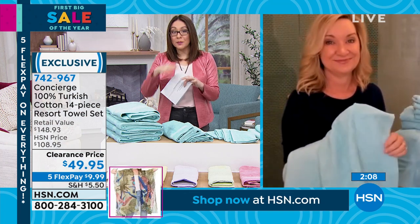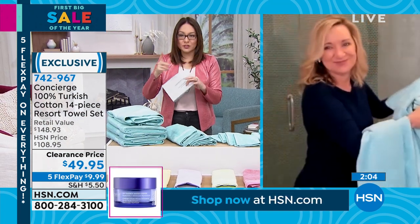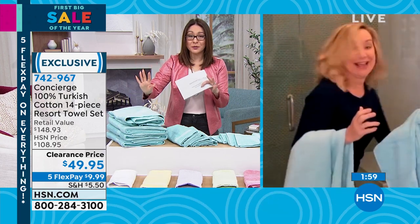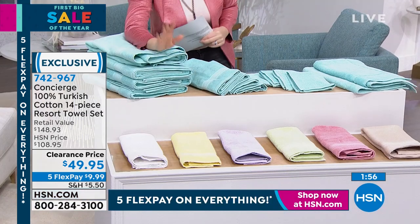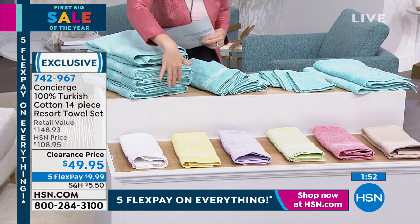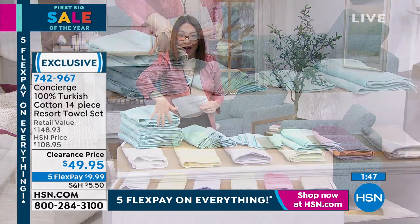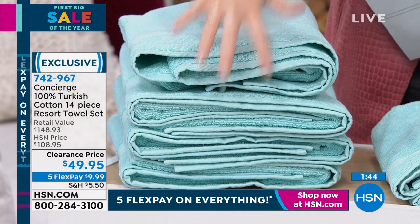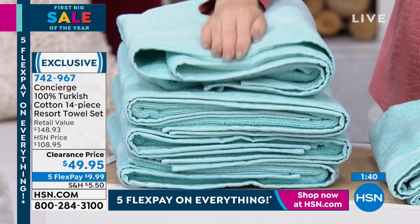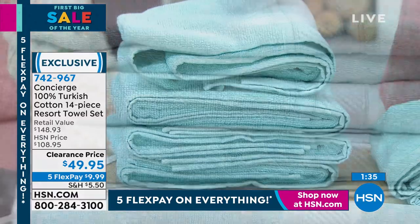We use towels every single day — the hand towel, the washcloth, the bath towel. We should definitely be using these every single day. Four oversized 100% Turkish cotton bath towels alone are $54.64, so if I did four towels at $49.95 you're already winning the day. But we didn't stop there.